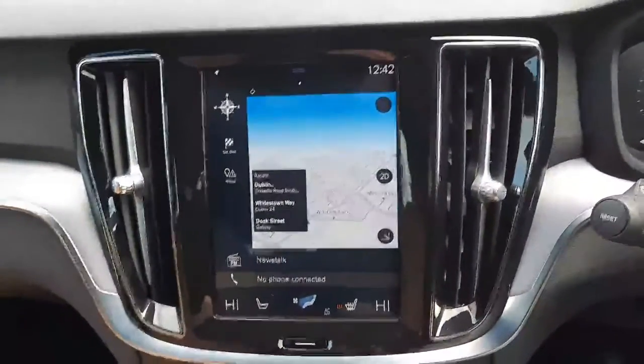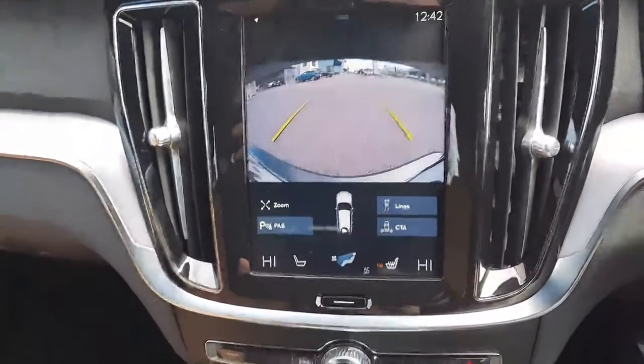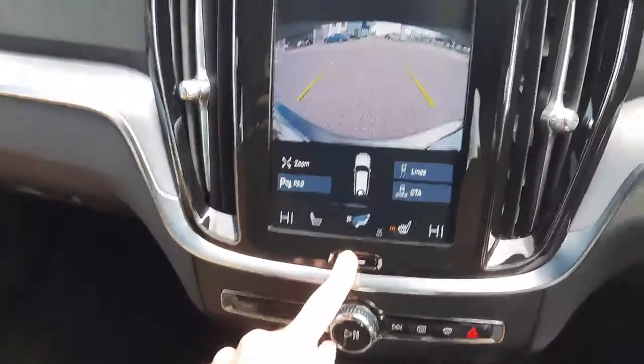This car also comes with a parking pack, giving you front and rear sensors as well as a very convenient parking camera. You have an upgraded Harman Kardon sound system on this vehicle as well.